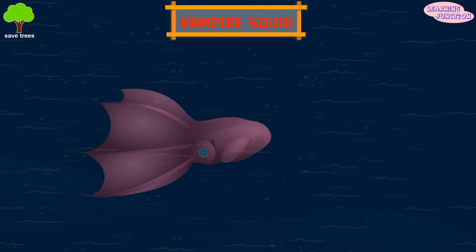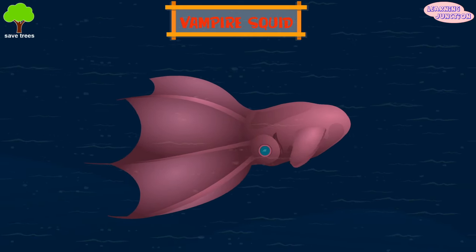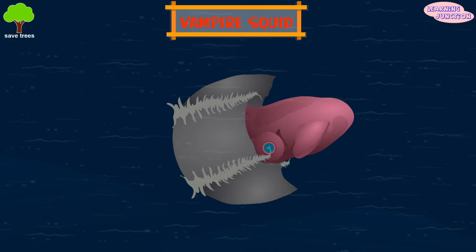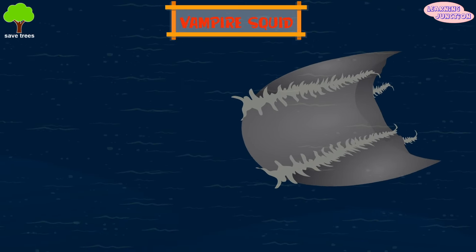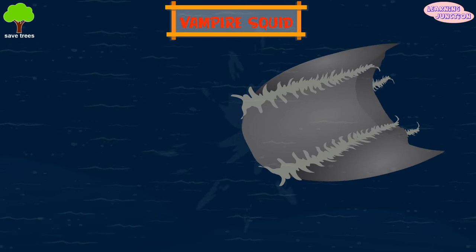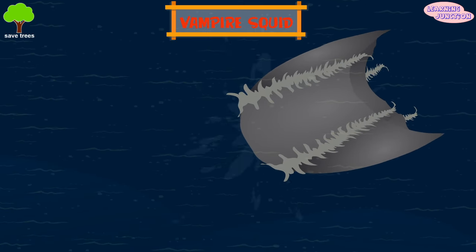Vampire squid. It lives in Monterey Bay. When disturbed, this squid inverts its cape, displaying large spines that line the underside of its arms. It expels a colorless substance that confuses potential predators.